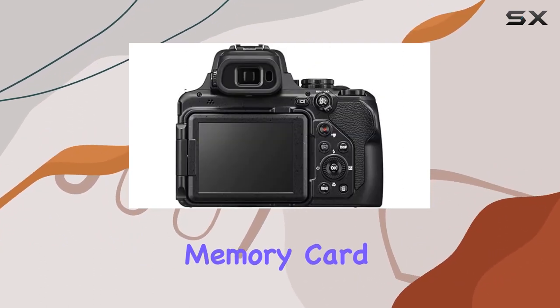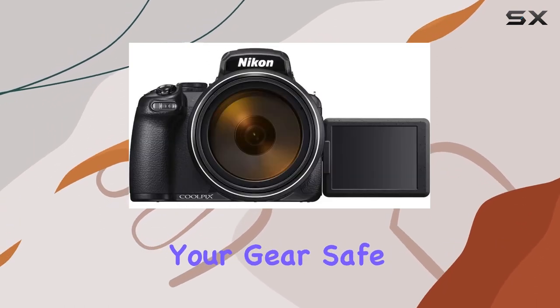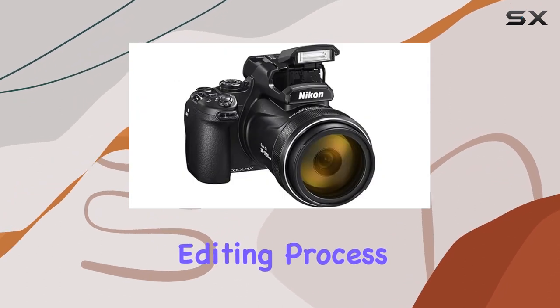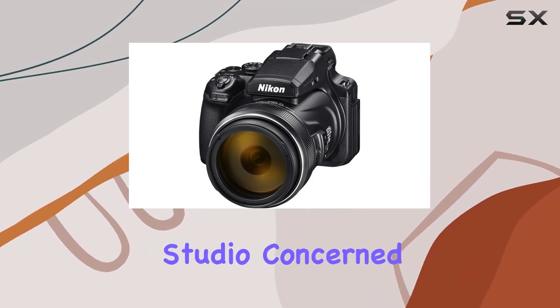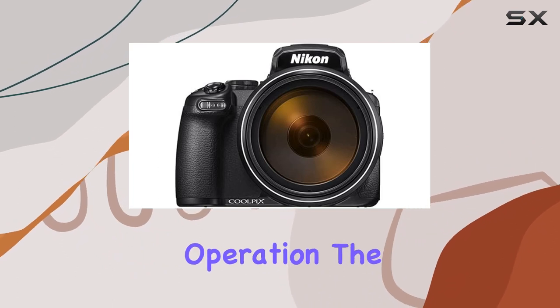A 64 gigabyte SanDisk Extreme Pro memory card ensures you have ample storage, while the included camera bag keeps your gear safe on the go. The Corel photo software bundle adds a creative touch to your editing process, featuring Photo Mirage, AfterShot, Painter Essentials, PaintShop Pro, and VideoStudio.